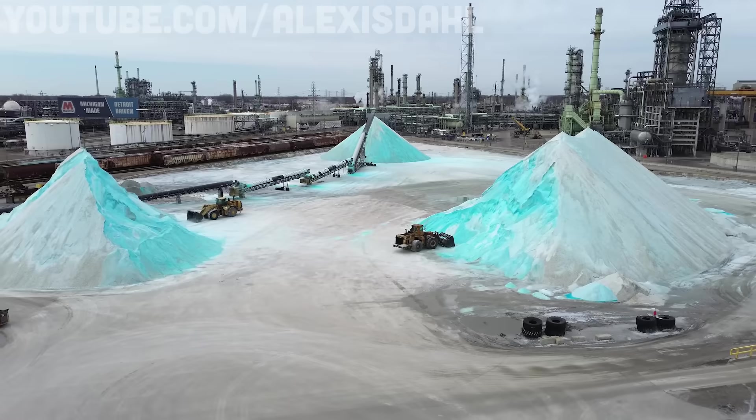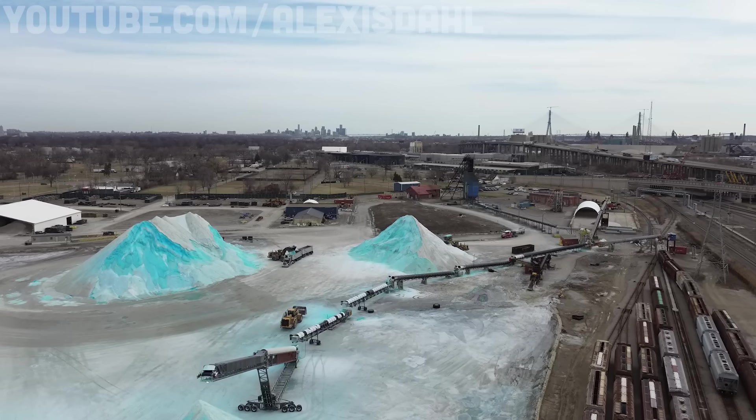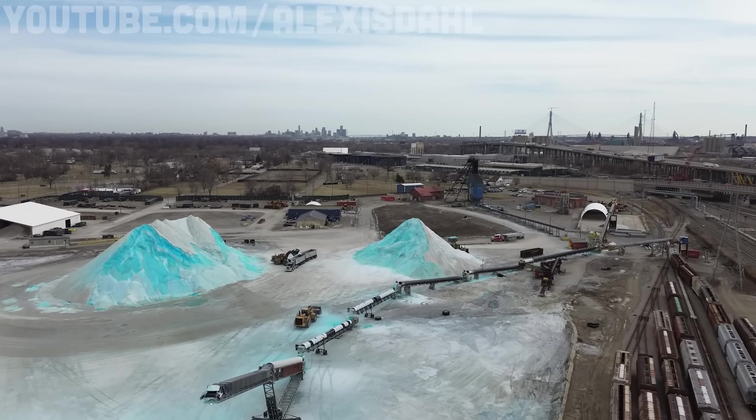There is a huge salt mine underneath Detroit, Michigan, and many people have no idea, even though it's been active for more than a hundred years. Here's where all that salt came from, and how engineers stopped the Motor City from collapsing into the underworld. It's story time.